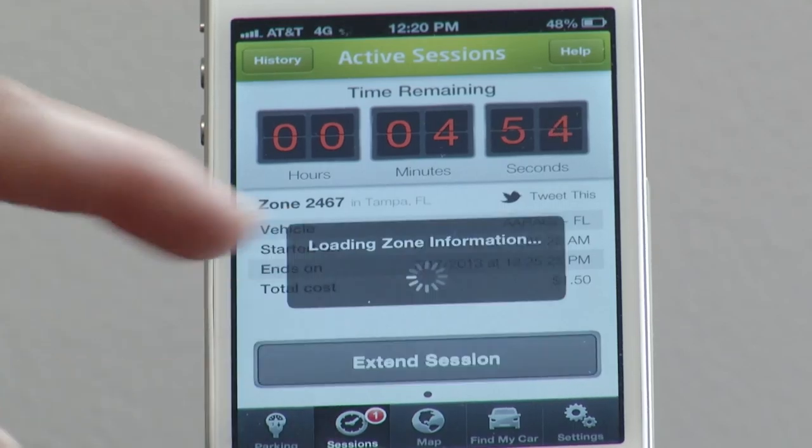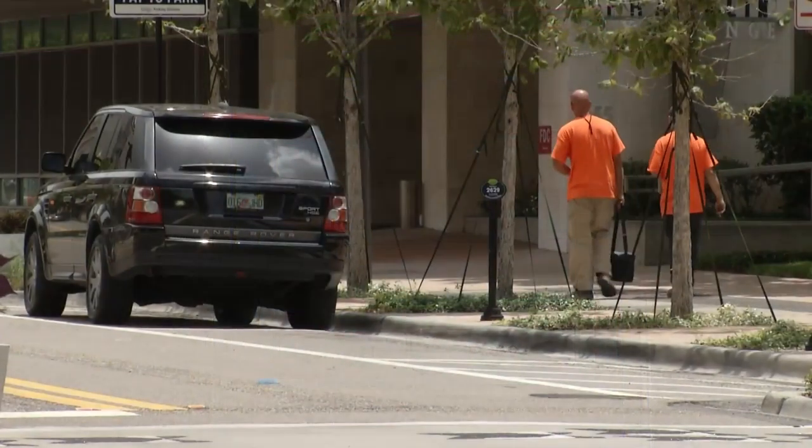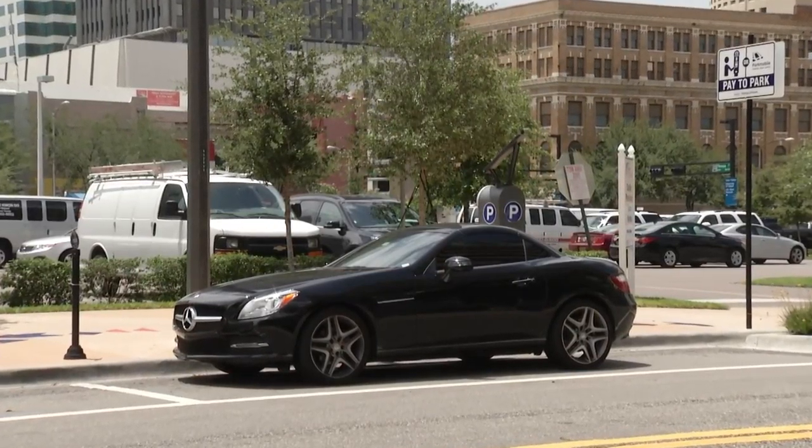You no longer have to dip a credit card or put coins into the machine. Probably the other biggest advantage is that you can set up reminder notices. When your one hour is about ready to expire, it will send you a text notifying you. At that point you have the option to either add another hour if you're running longer, or simply finish your downtown visit and go back and move your car.